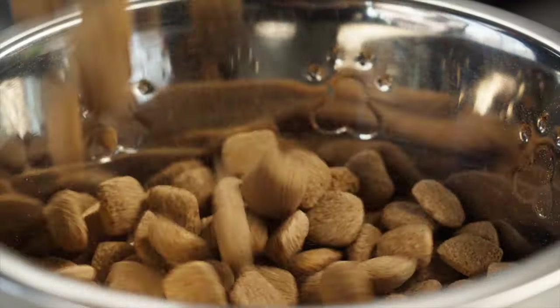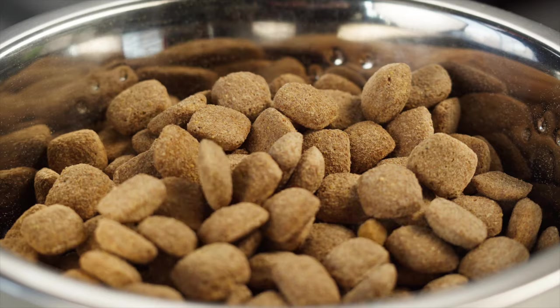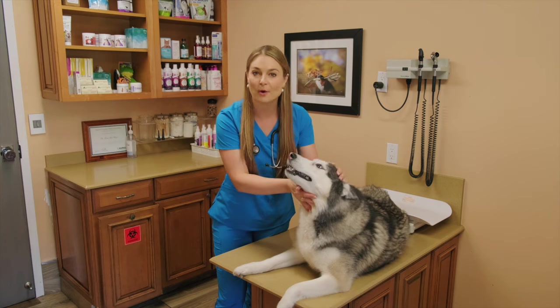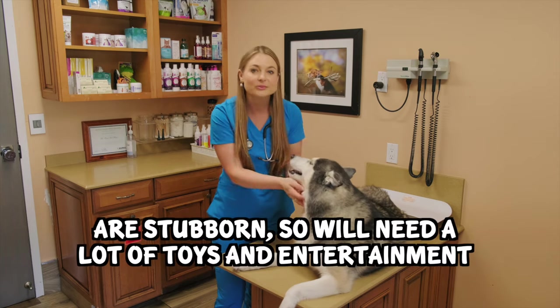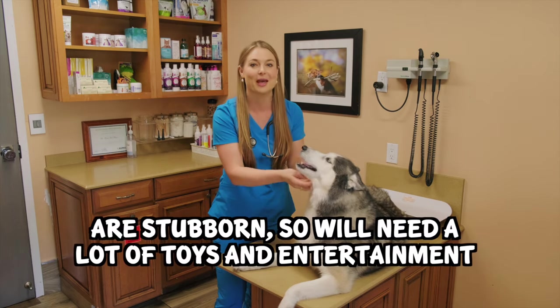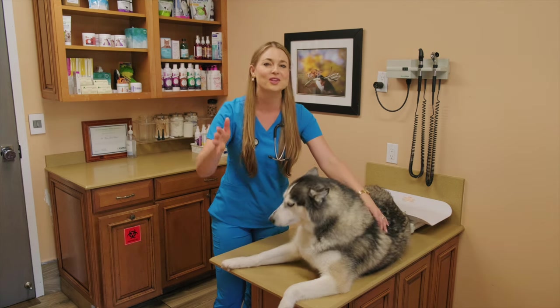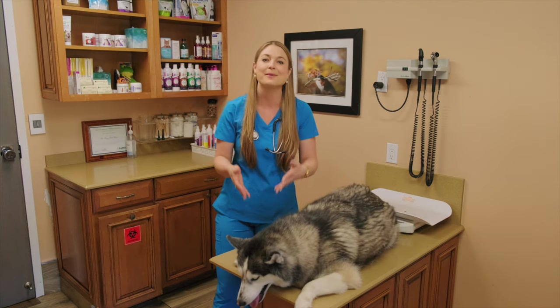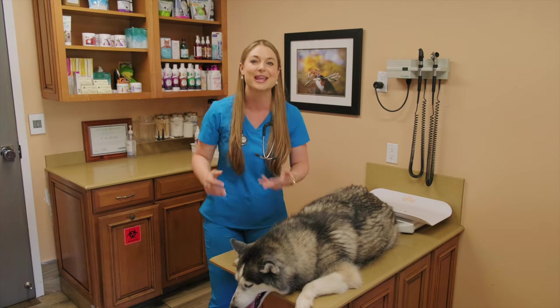They are generally food-motivated, so if they do get out, you could try shaking some food to catch them. Huskies are super smart, but they're also very stubborn. You're going to have to have a lot of bones, toys, and entertainment for them, which they will definitely chew up and destroy, but you don't want them chewing your house. If you have a Husky, be prepared to get them a lot of bones and chew toys to keep them busy.